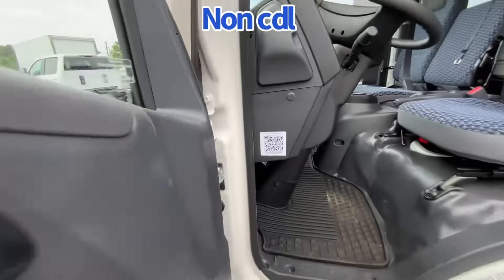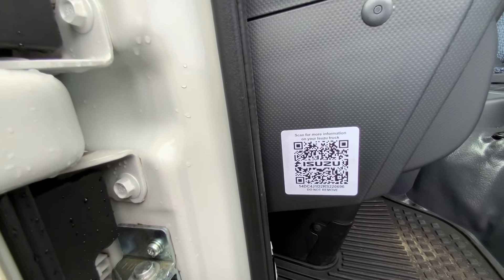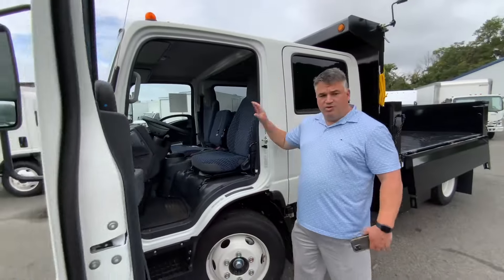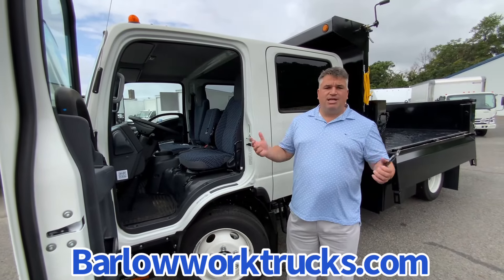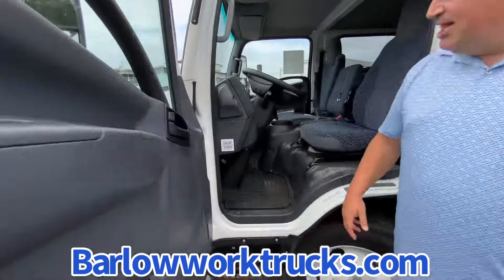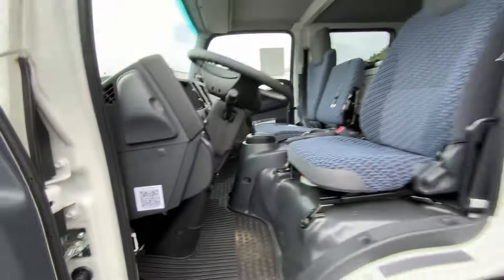It also came with a QR code. Your driver, or anybody in the company, can scan it. It brings you right to the specifics of this truck — warranty, roadside. I've always had customers call me when something happened with the truck: is it covered under warranty, do you have roadside? All you do is tell your driver to scan that. It gives them all that information right on their phone. It's a great tool.